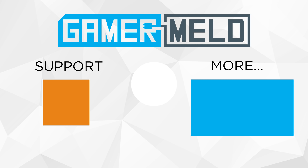Let me know down in the comments below. And if you like talking gaming hardware with other enthusiasts, make sure to check out the Gamer Meld Discord server down in the description. And as always, have a great day.